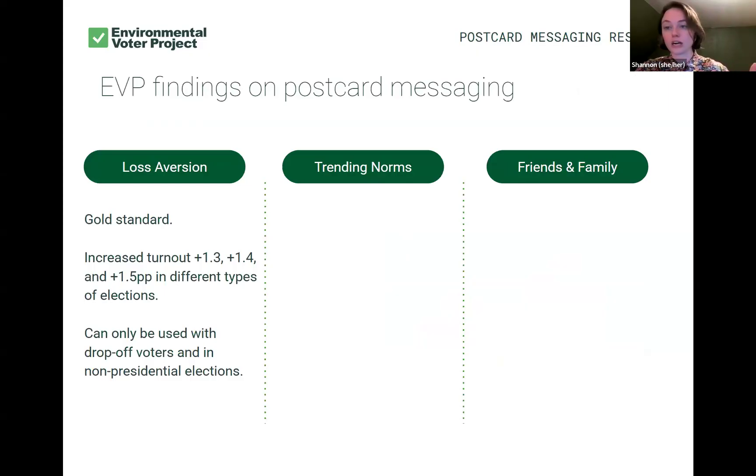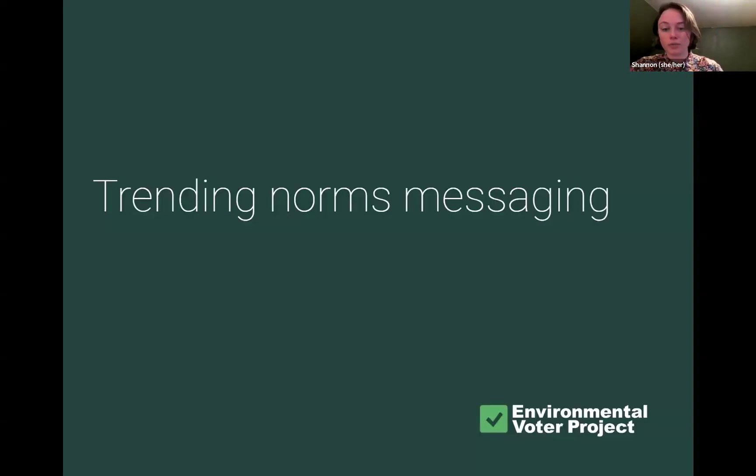So loss aversion postcards are our gold standard. We have a lot of data showing they're impactful in different election contexts. However, they can only be used with people who actually did vote in a recent election. Since we're talking to low propensity voters, we don't always have people who voted recently — like in a presidential year. That's where our other two message types come in.